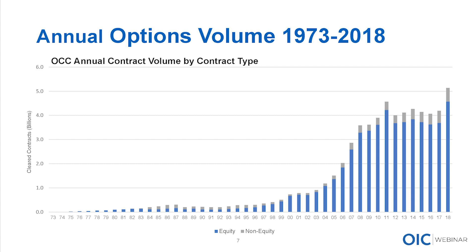2011 had a spike — those of you trading back then remember the European sovereign debt crisis, with high volatility in the markets for that entire year. Then volatility tapered off until last year. Many of you are probably very familiar with the uncertainty and volatility we saw in 2018. We got over 5 billion total contracts — you see equity versus non-equity, with most of that trading in the equity markets. Over 5 billion contracts for the first time ever; the industry is certainly thriving.